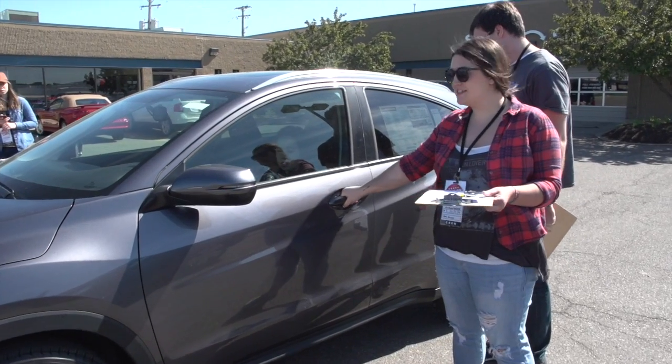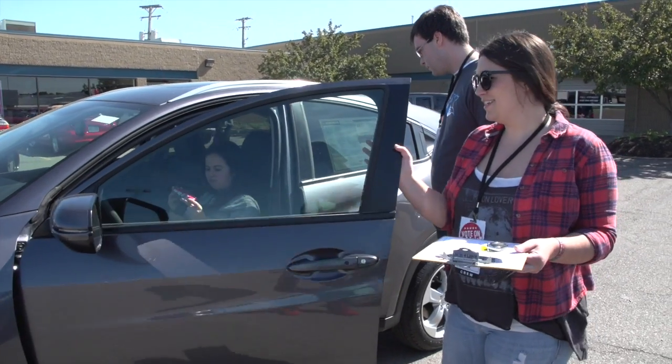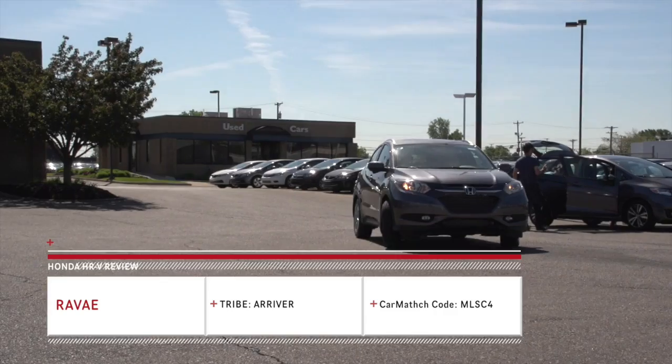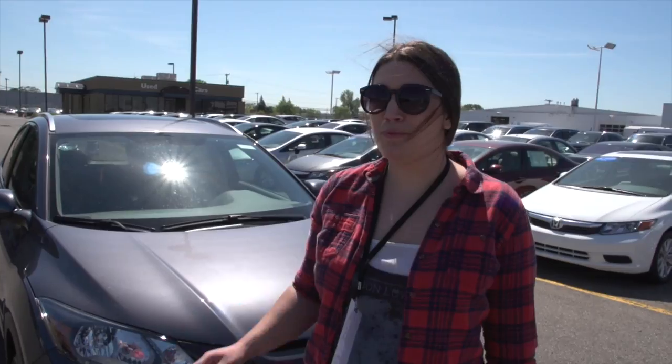The key just has to be nearby, and you go like this and it unlocks the car. Fancy, yeah, I'm into that. Hi, my name is Revae and I'm an Arriver. Today I drove a Honda HR-V right off the bat.